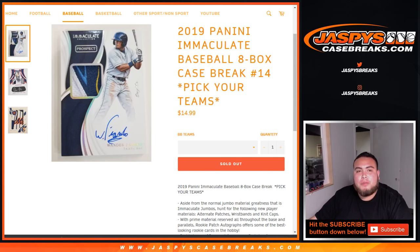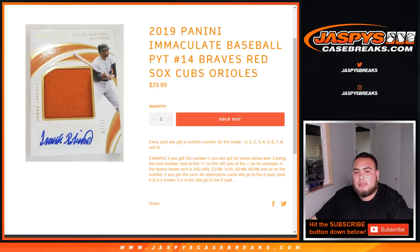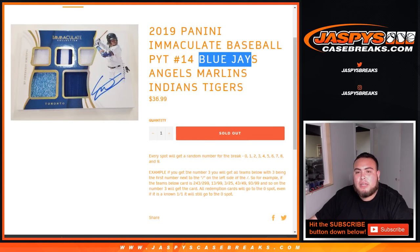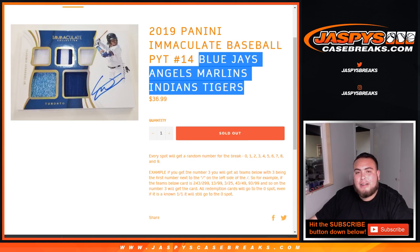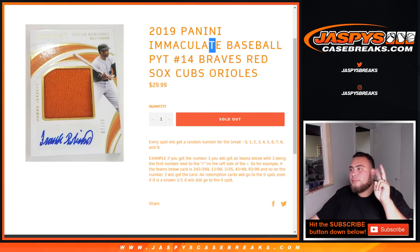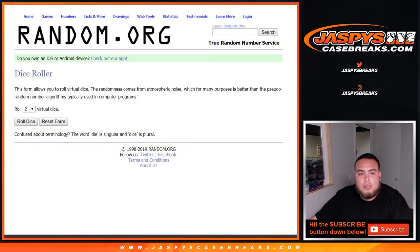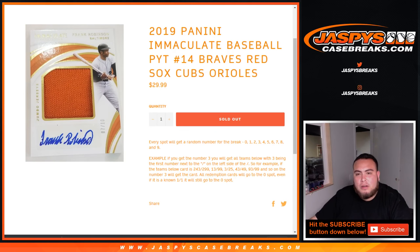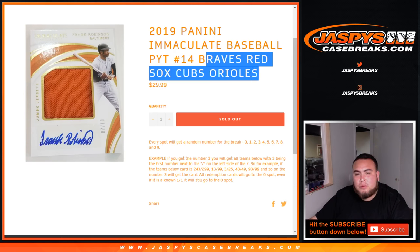Before we do the break, we had two random number blocks of sets of teams that we need to randomize. The first randomizer is for the Braves, Red Sox, Cubs, and Orioles. Then the second one is for the Blue Jays, Angels, Marlins, Indians, and Tigers. So I have the list ready to go, and we'll use the same dice holder for both random number blocks. Let's roll the dice first — one and a four, so this will be for the Braves, Red Sox, Cubs, or Orioles.